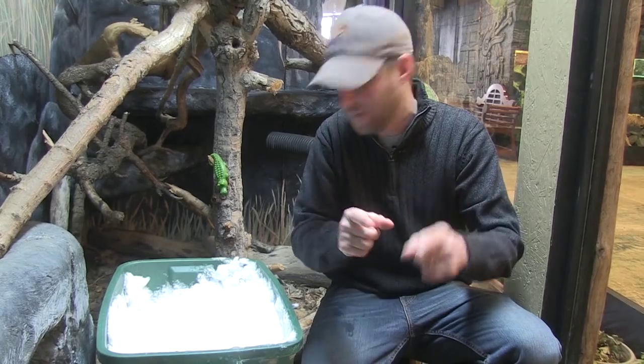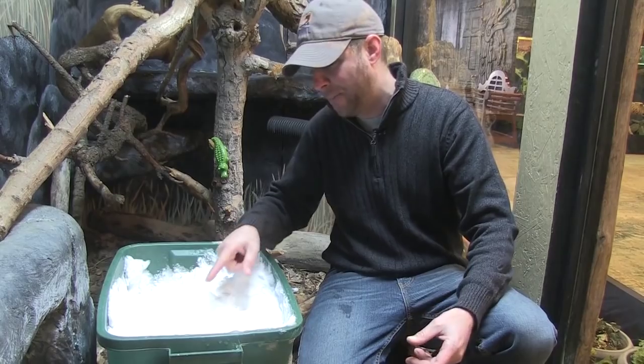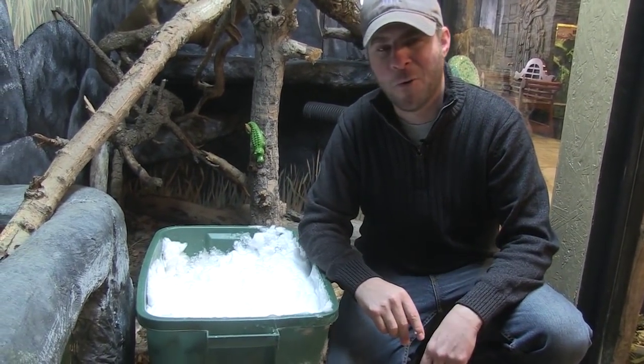In fact, one animal that loves it the most is right inside this bucket right here. She's burrowing, she's having a good time, she's going to pop her head out here in just a minute — and here she comes — Ivy the North American mink. What a cutie.